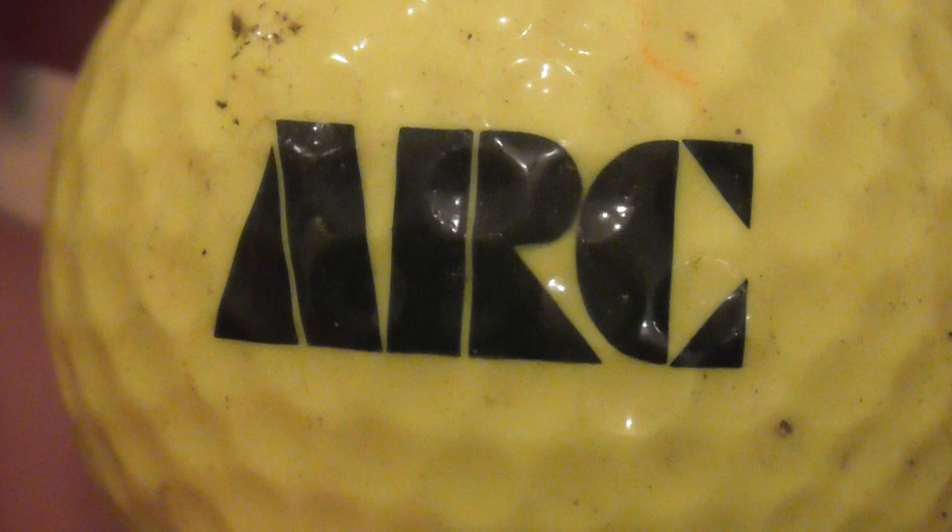ARC - no idea what that company does. ARC on a yellow ball, that's a 384 Pinnacle. Again, 86 to 1990 is when I've had that from.